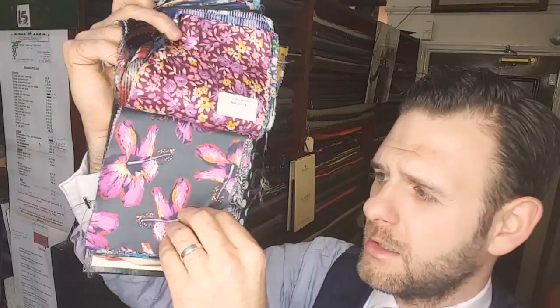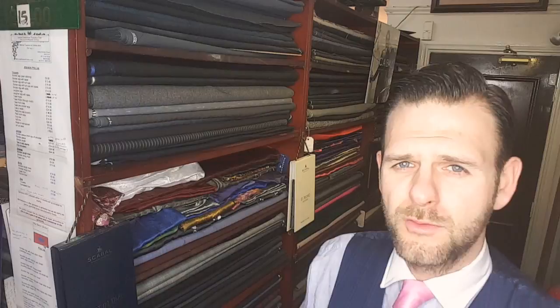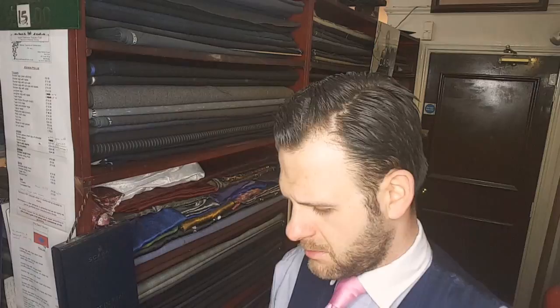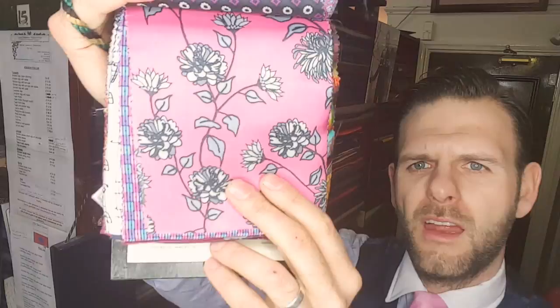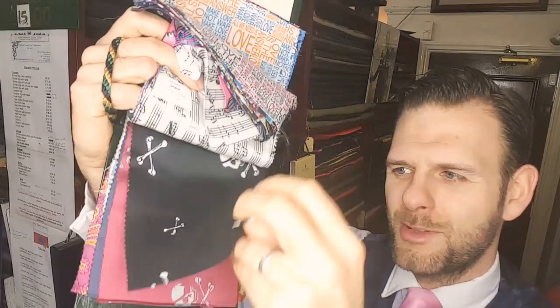But if you want something a bit more colourful, a bit more unique, that's fantastic — we do have those in there. I think it's nice when you're having a handmade piece, a bespoke suit, to have something a bit more unique. Something a bit different, something a bit of fun.